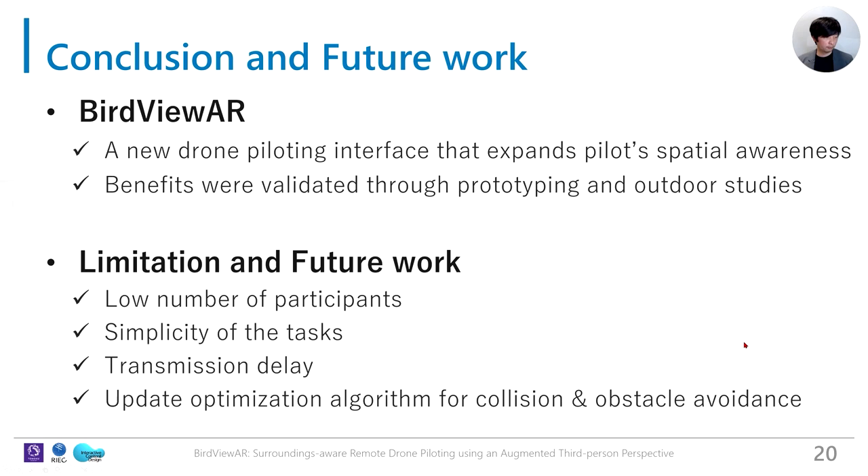In this work, we propose BirdViewer, a new drone piloting interface that expands the pilot's spatial awareness. Its unique benefits were confirmed by our prototype and outdoor studies. Here are the limitations and future work. Thank you for listening.